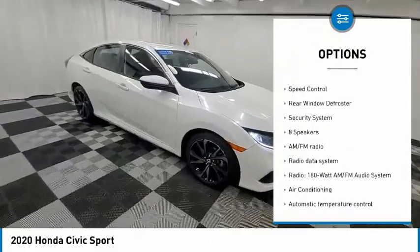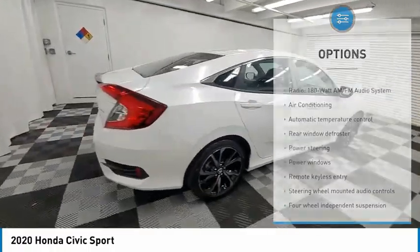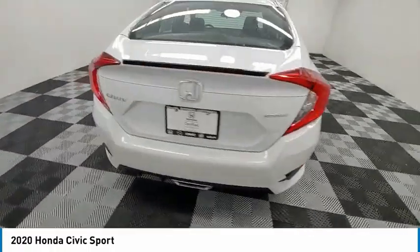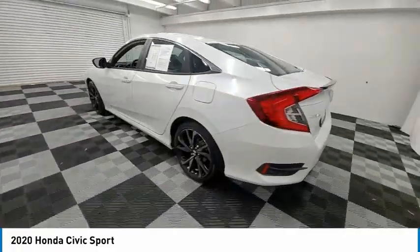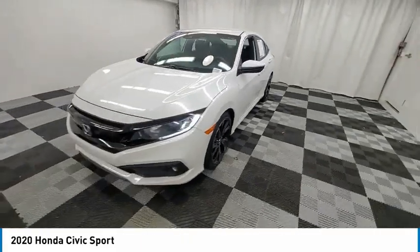traction control, remote keyless entry, fog lights, four-wheel disc brakes, speed control, rear window defroster, and security system. If you like it online, you'll love it in your driveway — take it for a spin today.